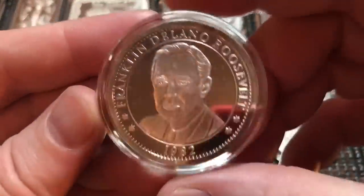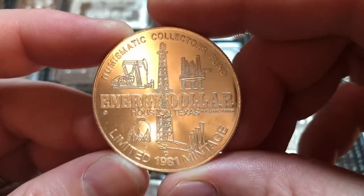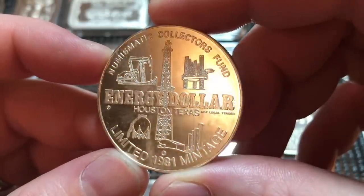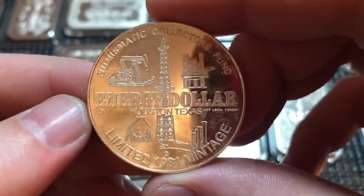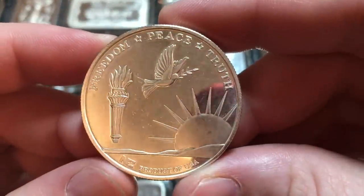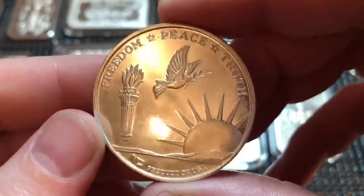Here is a Season's Greetings bar. Normally I don't pick up holiday rounds or bars too often; however, if they're older and from a known mint like Golden State Mint, I will grab them if they're cheap. Here's a random older round from the 1980s — an apple orchard piece, probably not well known — and here's a Franklin Roosevelt from 1982, just a nice clean round I picked up cheap.